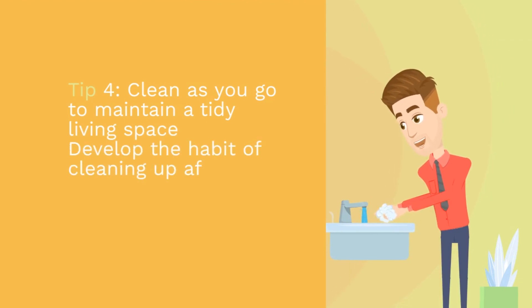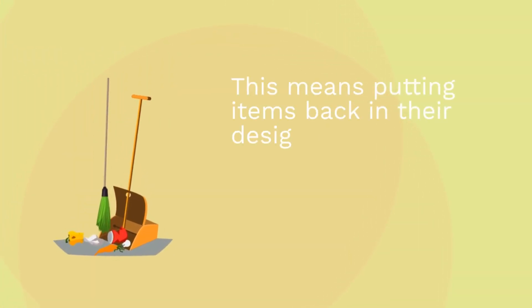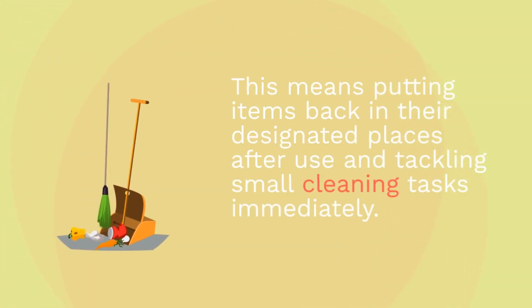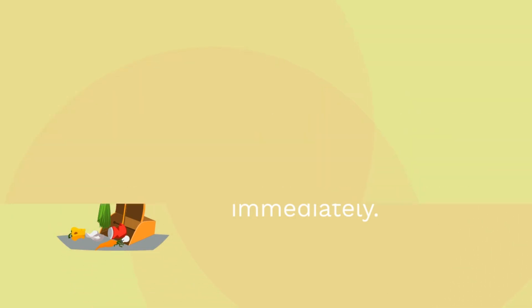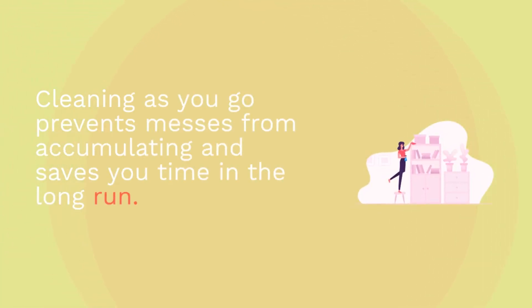Tip 4: Clean as you go to maintain a tidy living space. Develop the habit of cleaning up after yourself as you go about your daily activities. This means putting items back in their designated places after use and tackling small cleaning tasks immediately. Cleaning as you go prevents messes from accumulating and saves you time in the long run.